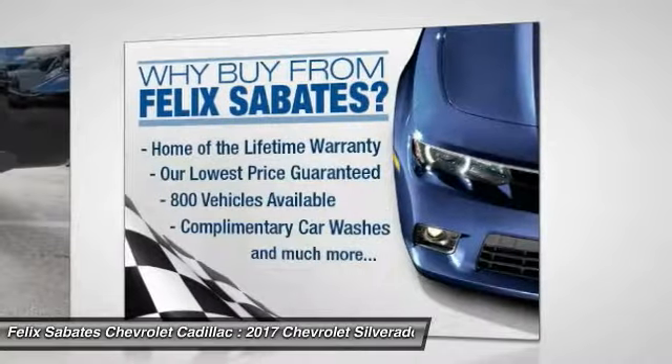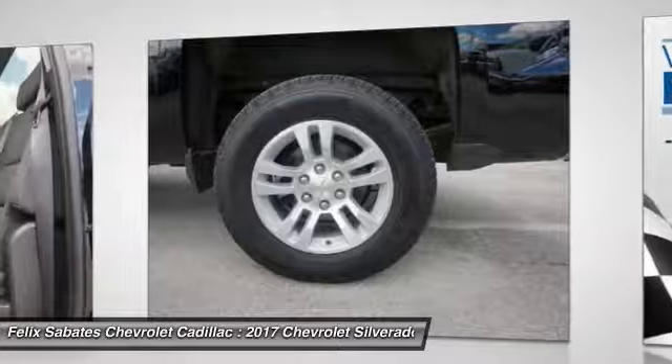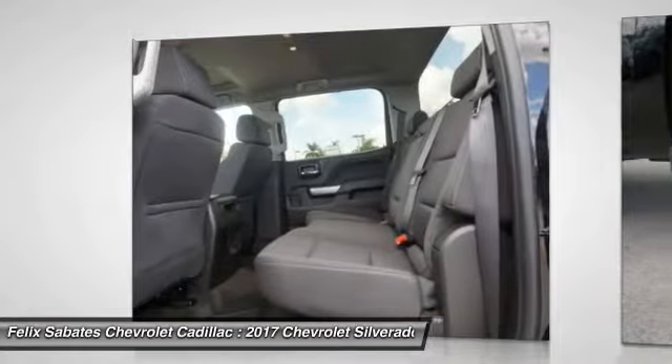Front power steering, alloy wheels, four-wheel disc brakes, center armrest, compass. Come see the car for yourself.